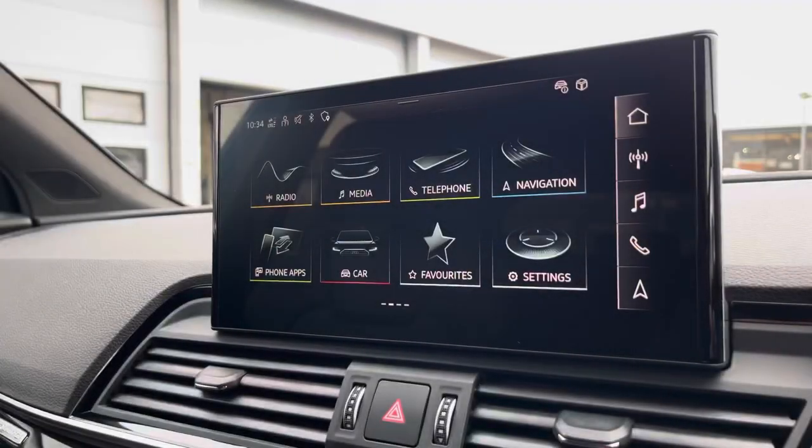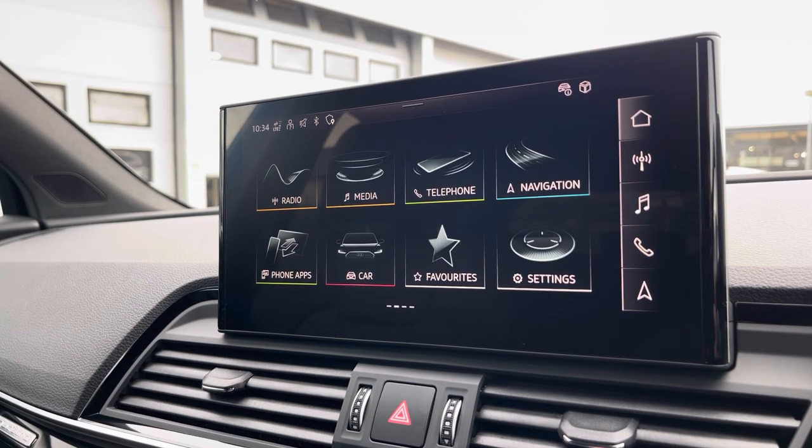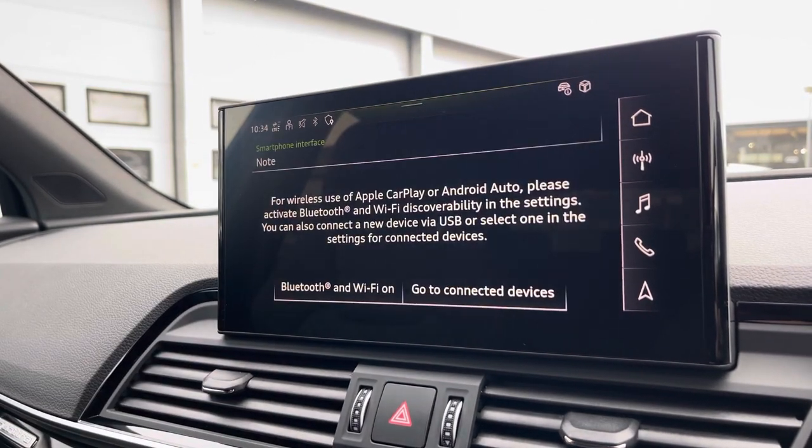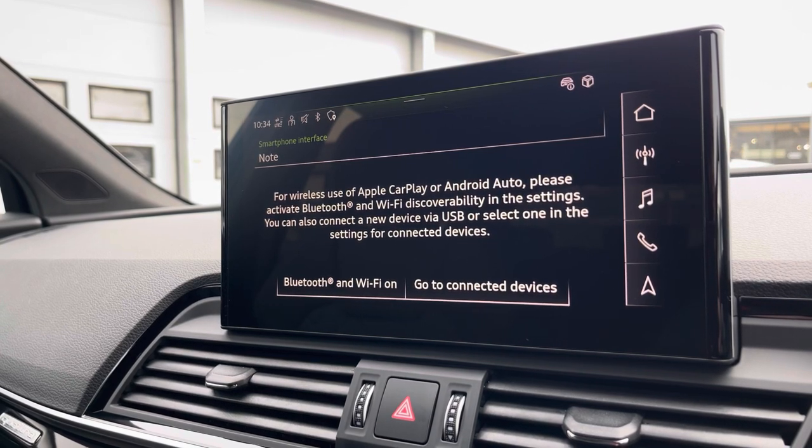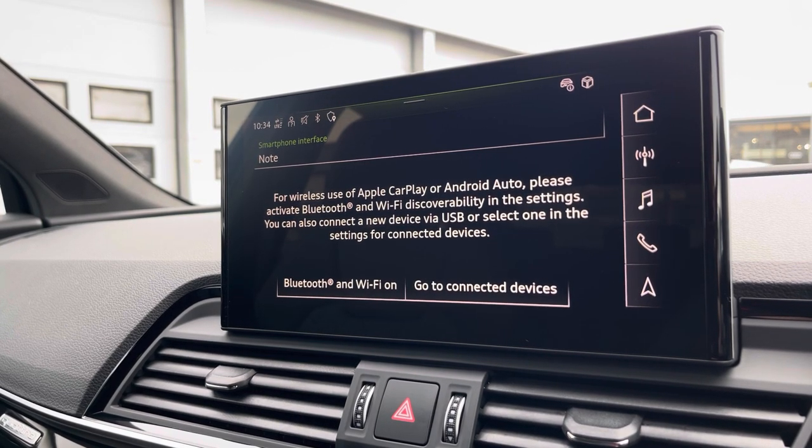Moving over, we have great features including radio, media, telephone, and navigation. But what I'm excited to show today is the phone apps feature, which includes Apple CarPlay and Android Auto, letting you use Apple Music, Spotify, and Google Maps. Other apps are also included.